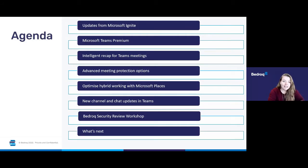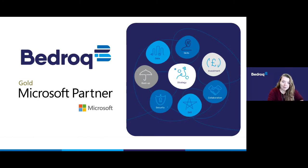Let's take a look at the agenda for today. We'll start with an explanation of what Microsoft Ignite is and where these updates are coming from. Then we'll look at Microsoft Teams Premium with advanced meeting protection options, intelligent recap for Teams meetings, and how you can optimize hybrid working with Microsoft Places. Then we'll look at new channel and chat updates in Teams, and finally the Bedrock security review workshop and a look at what's next in this webinar series.